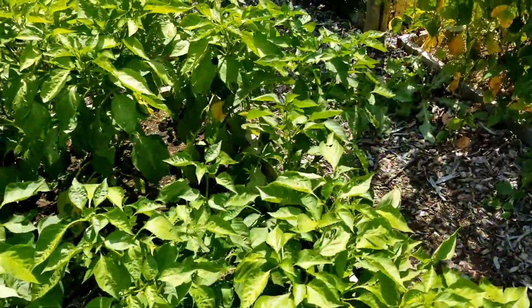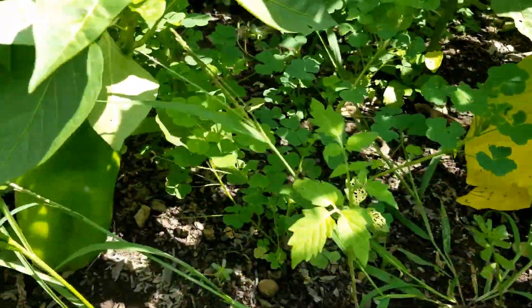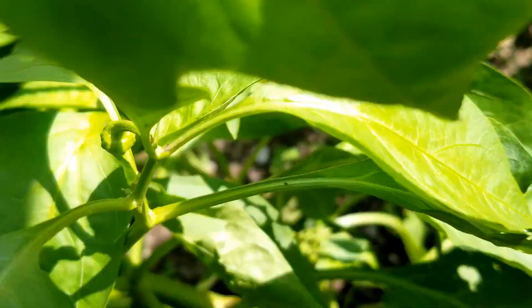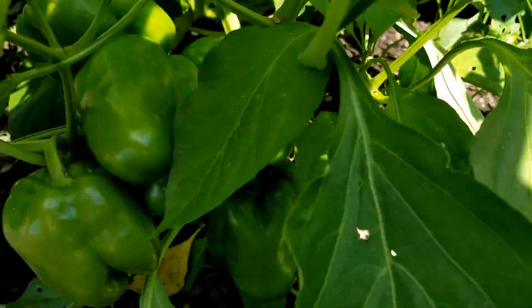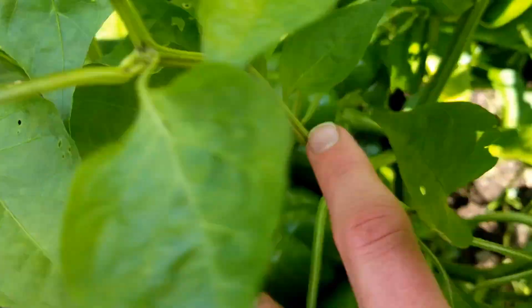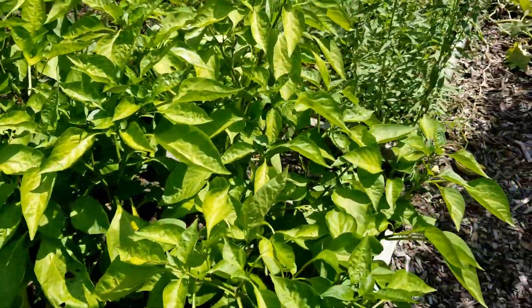Also really happy about the peppers — these are the bell peppers. They're not ripe yet, but there's some big ones in here. There's a really big one in here. These ones aren't as big, but you can see they're loaded — lots and lots of peppers on there. So I'm excited about that.